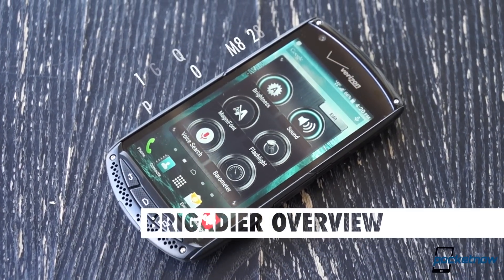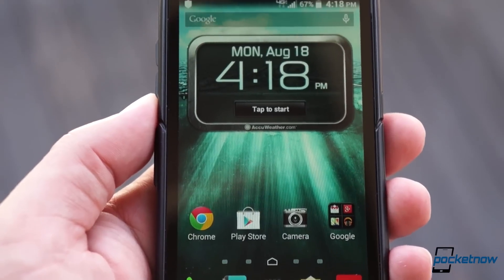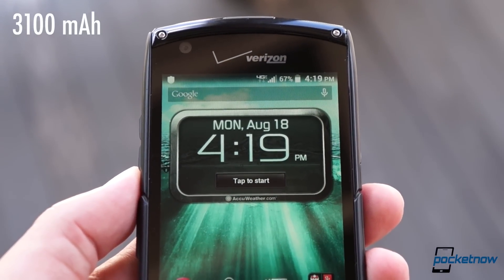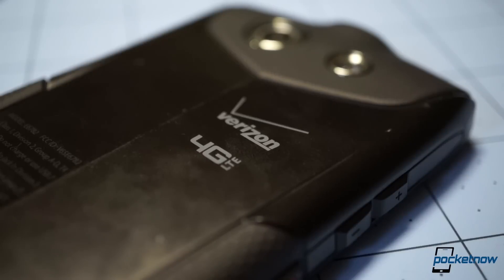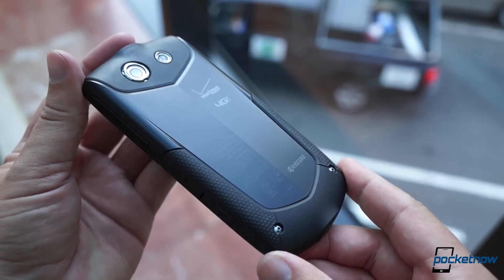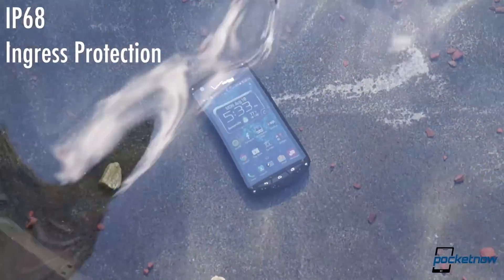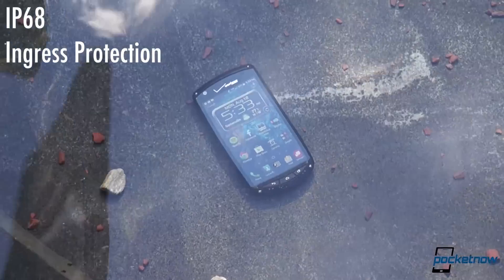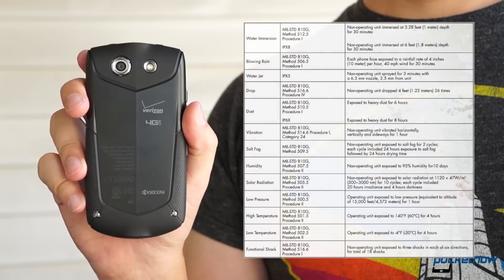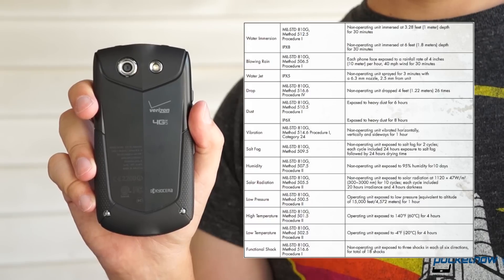Beneath its bulky, brawny chassis, a Snapdragon 400 powers Android 4.4 on a 4.5-inch 720p display. That's pretty middle-of-the-road for 2014, but on the bright side, there's a big battery, 4G LTE is on board, and the base 16 gigs of storage is expandable via microSD. The Brigadier carries IP68 dust and water immersion protection up to six feet — a little deeper than we're used to seeing — along with the military standard 810G rating, covering lots of other damage scenarios from vibration to extreme temperatures to salt fog and beyond.